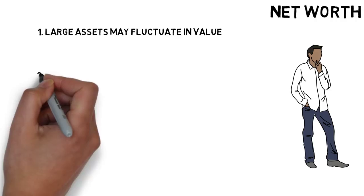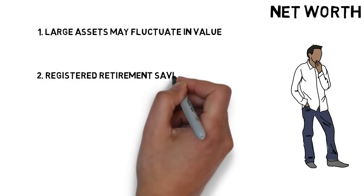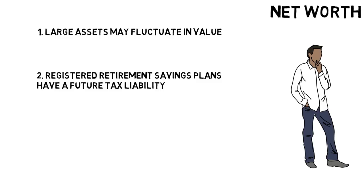Number 2: RRSPs — Registered Retirement Savings Plans — have a future tax liability attached to them. When you take money out of your RRSP or RIF, it's treated like income and subject to income tax. That means if your RRSP is worth $200,000, you likely won't get to spend $200,000. Some people choose to estimate the future tax liability on the liability side of the net worth calculation, while others ignore it.